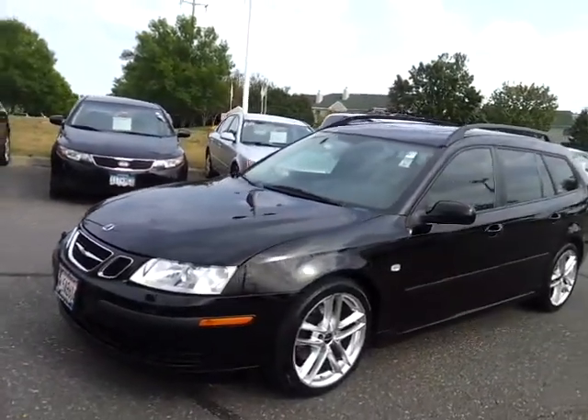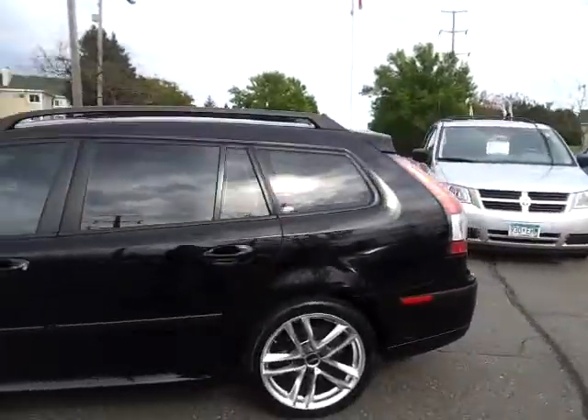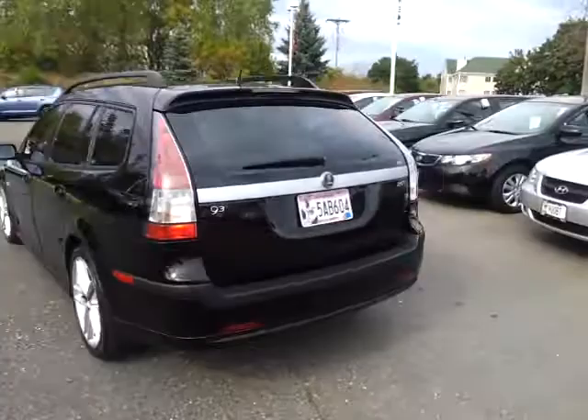Loaded with features: heated leather seats, alloy wheels, moonroof, lots of nice accessories, cargo cover, floor mats — just a gorgeous car.